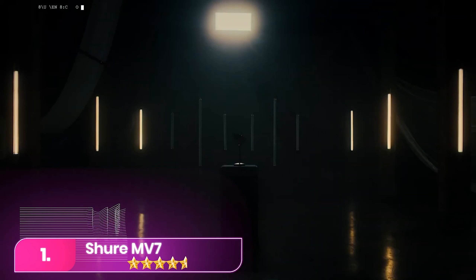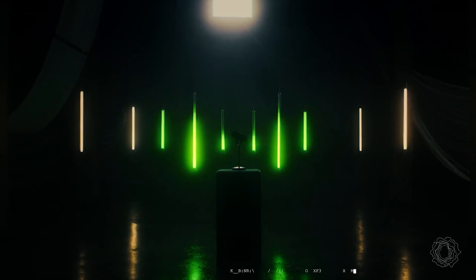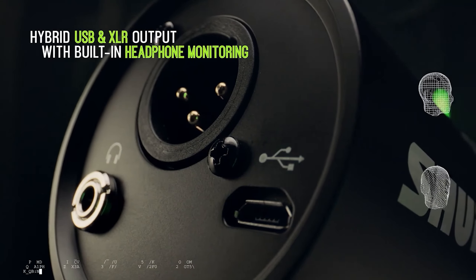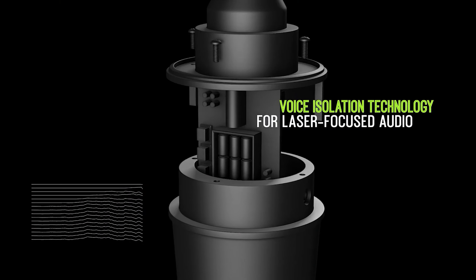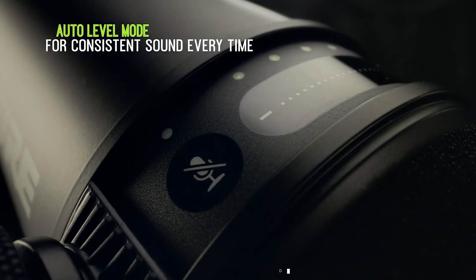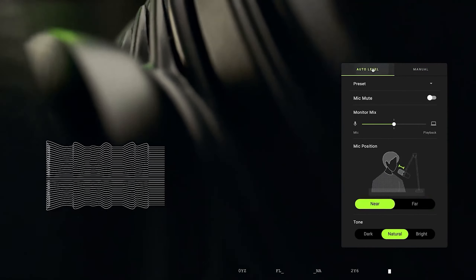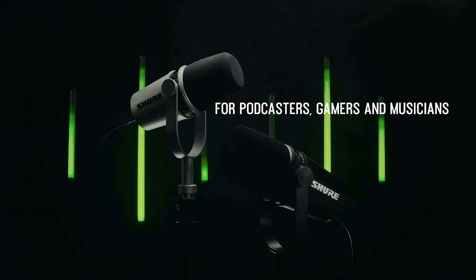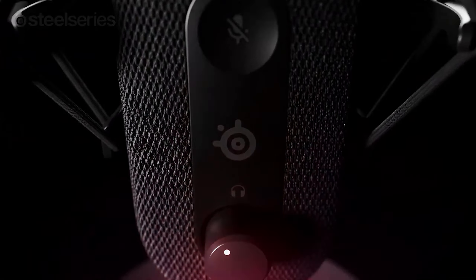Number one, the Shure MV7 microphone. The Shure builds on the brand's audio excellence, offering rich sound with dual XLR and USB inputs at a lower price. Its EQ refinements ensure detailed sound without extensive adjustments, and the dual input layout caters to users with or without XLR interfaces. The USB connection serves as a convenient solution for recording, providing a fail-safe option and enabling creative techniques in digital audio workstations.